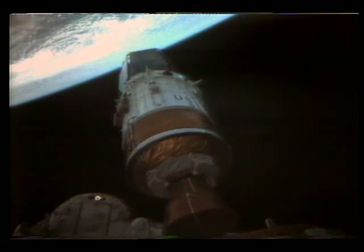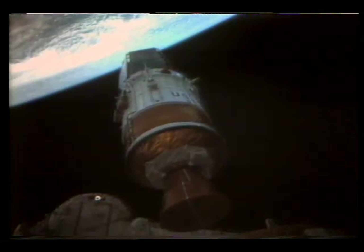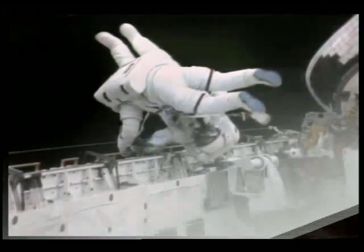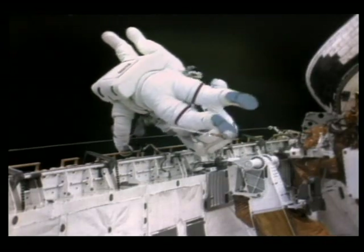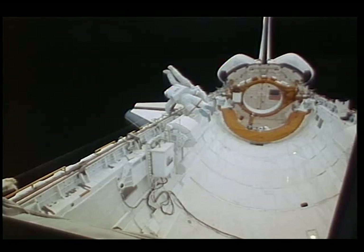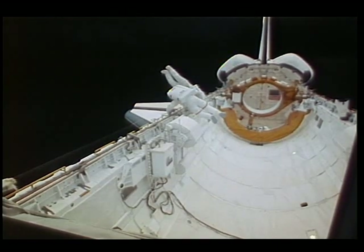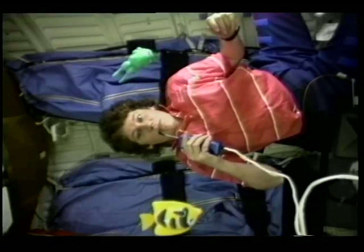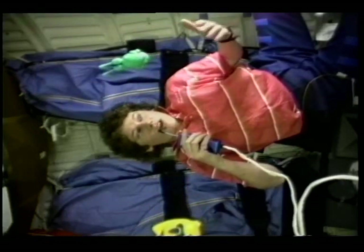We have deployed the IUS TDRS. But deploying TDRS wasn't our only mission on this flight. Two of our crew members put on the protective EVA suits and went outside the orbiter on an important spacewalk. We also have several science experiments to conduct, but for one of our experiments, we brought along some toys.